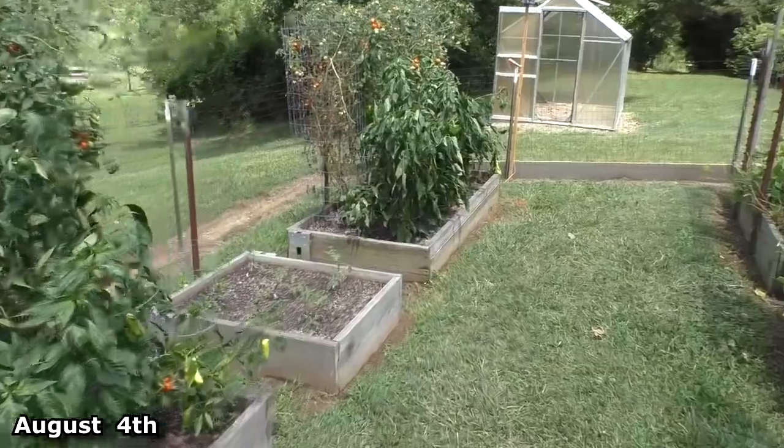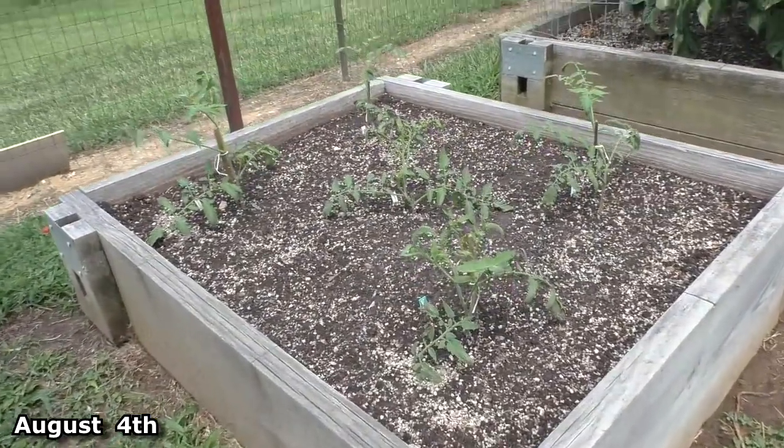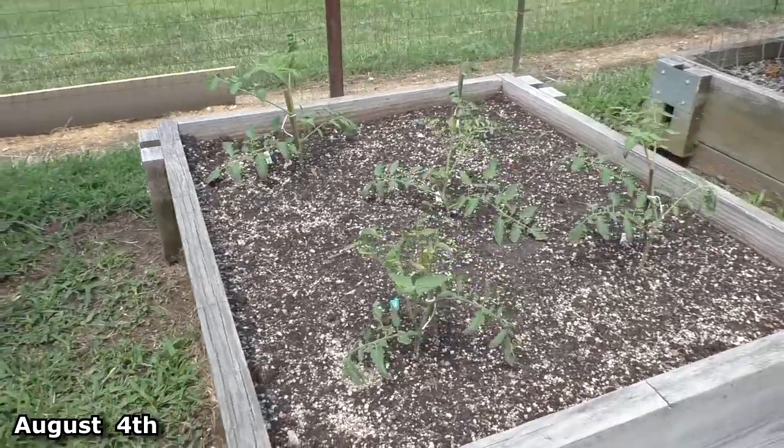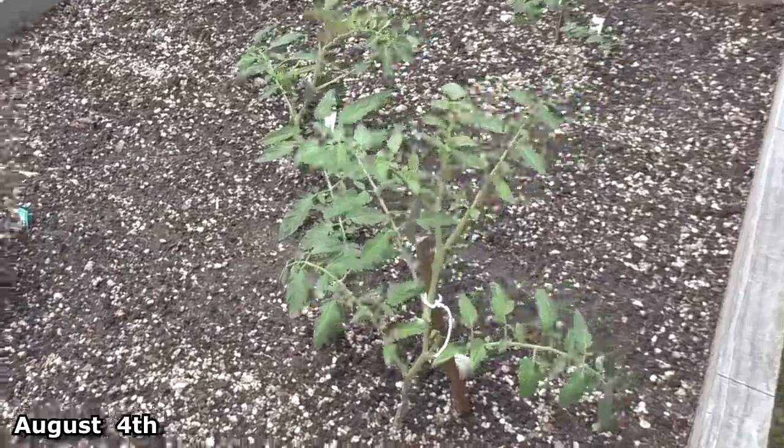It's just a few days later — here's what those tomato cuttings look like now.